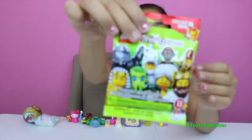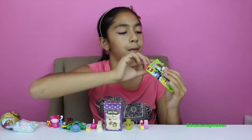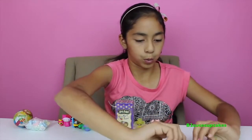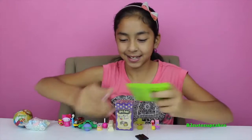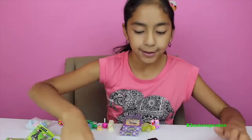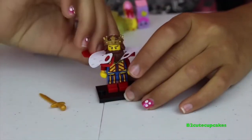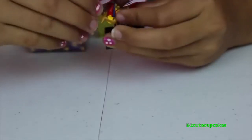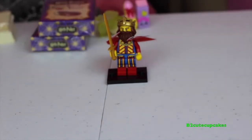Now let's open some mini figures — I love mini figures! Comment down below if you want to see a video of mini figures. We got number one. There are a lot of pieces to put together — there's his sword. Here is our figure — I don't know who we got, there's no names.